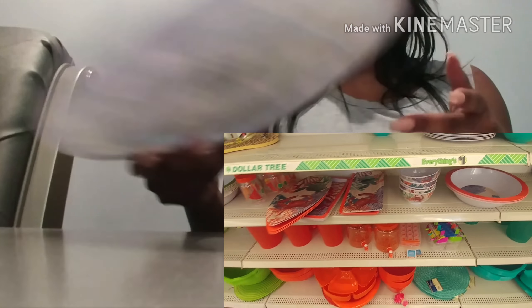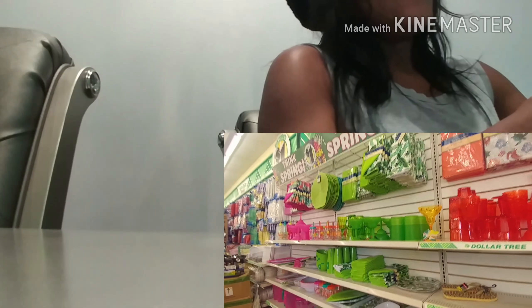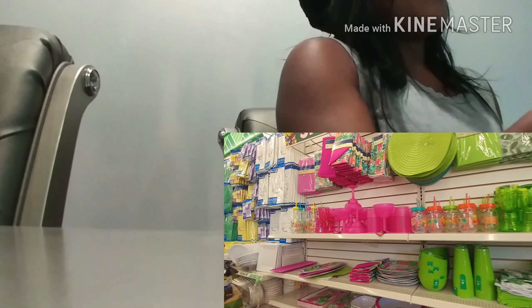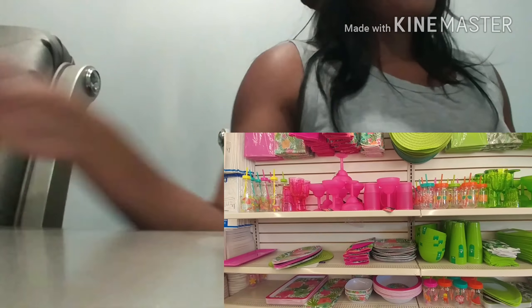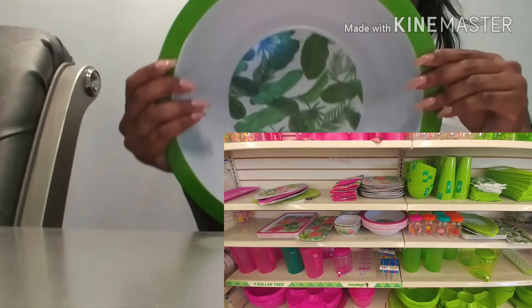This stuff is so nice I had to go get it, and they were going fast — a lot of people, everyone who walked in, they were getting them. You could tell the people had already been through them. So I got a set of eight plates, and then I also got two of the bowls.